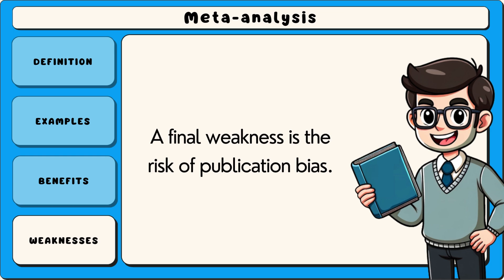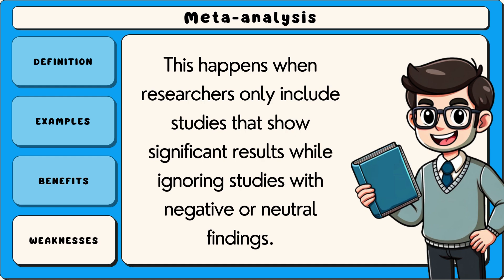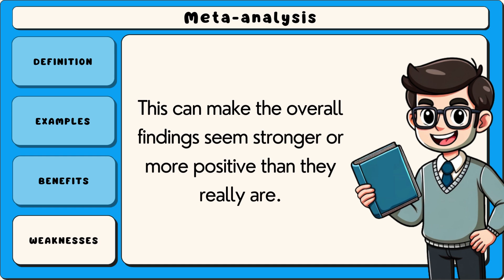A final weakness is the risk of publication bias. This happens when researchers only include studies that show significant results while ignoring studies with negative or neutral findings. This can make the overall findings seem stronger or more positive than they really are.